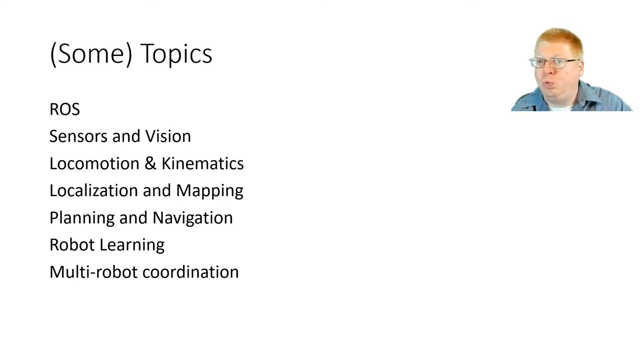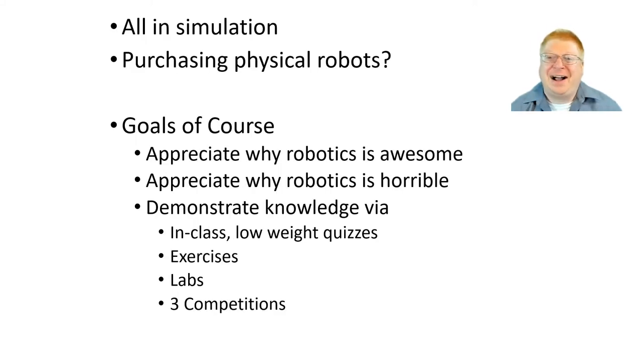We're in the middle of a pandemic — do you have to come into class? No. Everything is going to be in simulation. This is not ideal; I really like teaching robotics in a way that combines simulation and physical robots. Simulation is never 100% perfect, and there are always interesting ways robots will break in the real world. But for this semester, everything will be online. There should be an option to purchase a robot if you want to, but it's not required.